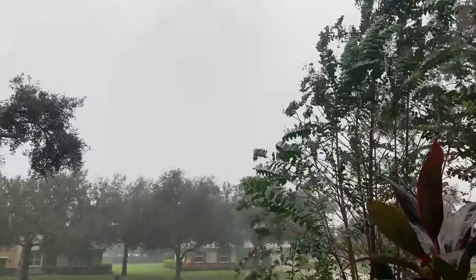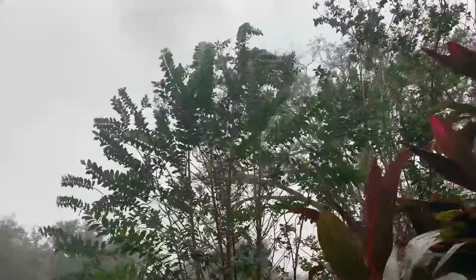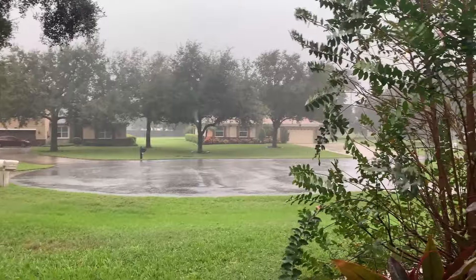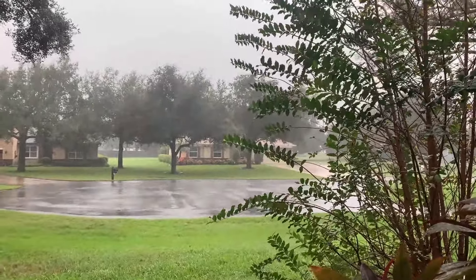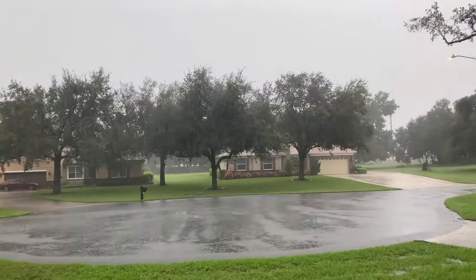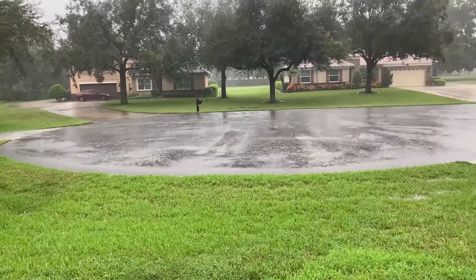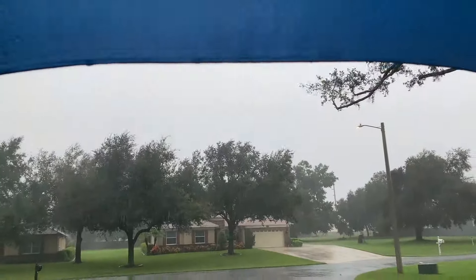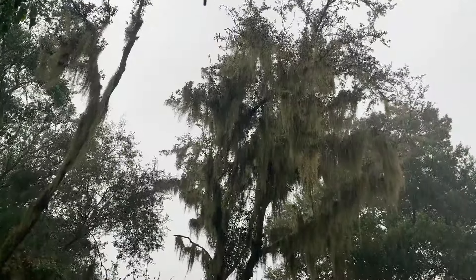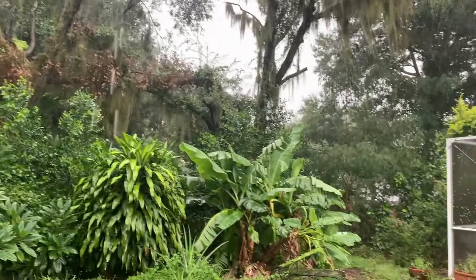It's about 2:08 in the afternoon and it's starting to pick up a little bit — raining. I don't even think it's close enough to us yet. I think we're going to get hit probably later tonight. It's a little bit after 4 o'clock and it's raining. You can kind of see it there in the cul-de-sac, banding a little bit. It's raining, it's a little windy, but it's not too bad here. I see some trees blowing around. Just seems to be a bit of a rain event at the moment.